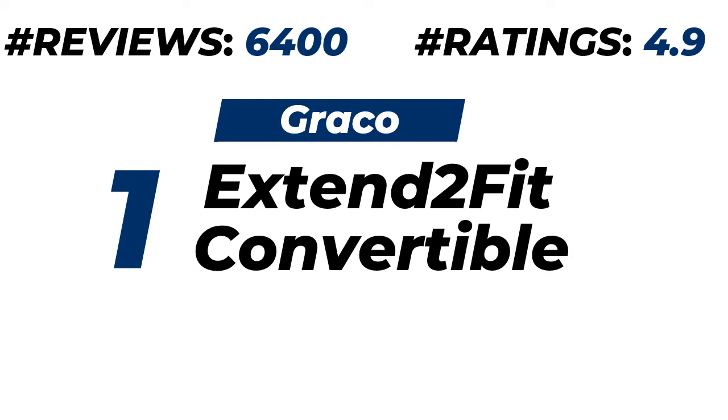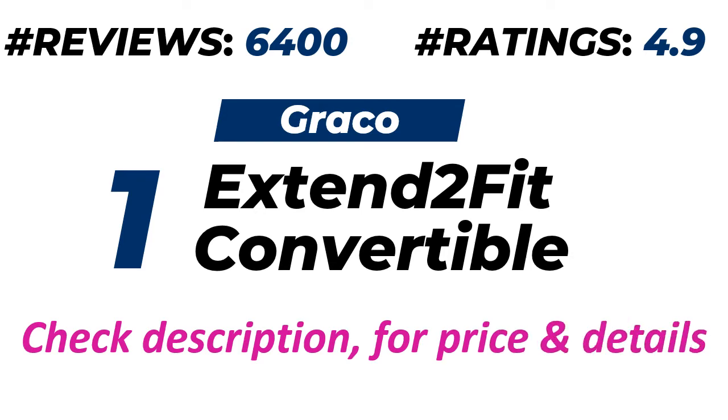Number one: Graco Extend2Fit Convertible Car Seat. About 6,400 customers provide ratings of 4.9 out of 5. Please check the description for price and more details.